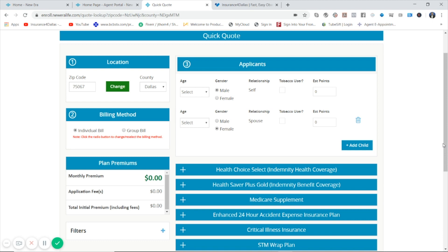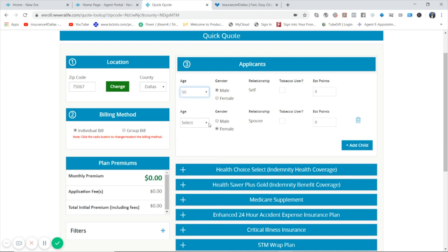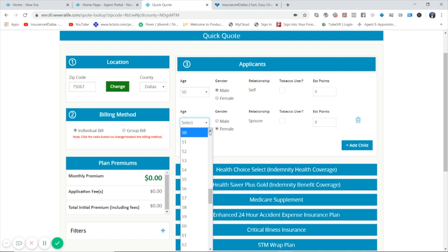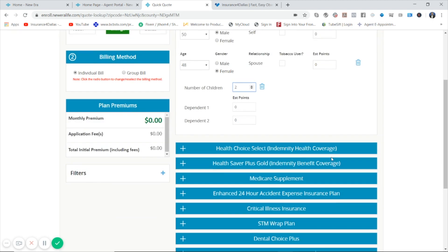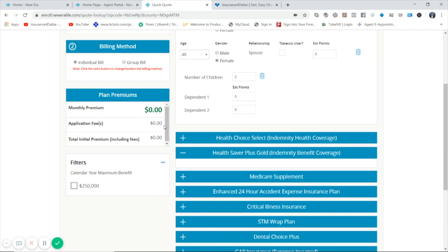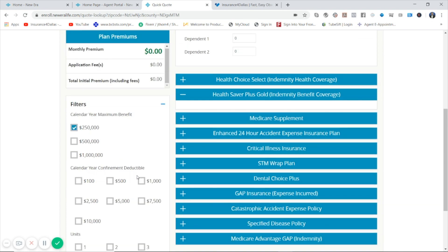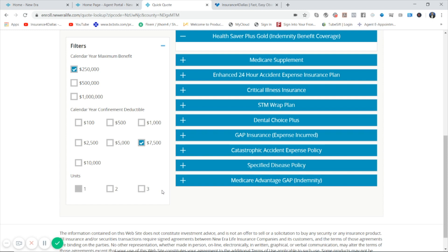Let me run a quote for you. I've put in the zip code, and I'm adding a male, 50 years old, and a female, 48 years old, plus two children. Here we go — we've got a female 48, male 50. Now I'm going to put the product in. We've got double and triple indemnities. I'm entering a $250,000 year maximum and a $7,500 deductible. It's actually a $4,500 effective deductible, and it only applies when you actually spend the night in the hospital — if you do not spend the night in the hospital, there is no deductible. I'm putting in three units.